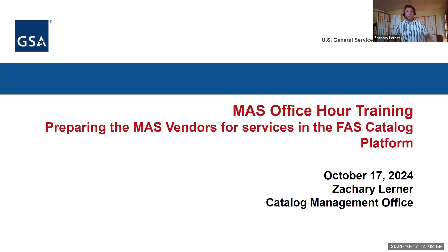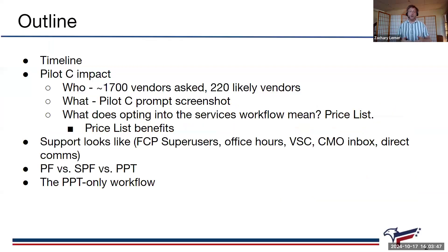This is going to be something that affects current users, but then all mass contracts eventually, as your contracts are brought in and you start managing your catalog using the FAST Catalog platform. There's an immediate audience which is folks already in the platform who are going to have the services workflow turned on. We have about 1,700 vendors already in the catalog who are going to be affected by this change.